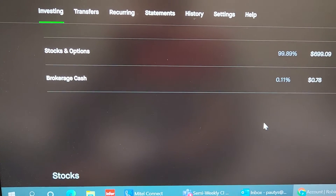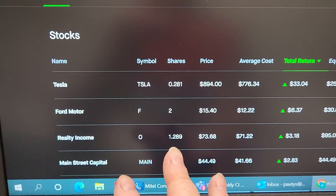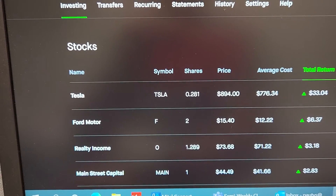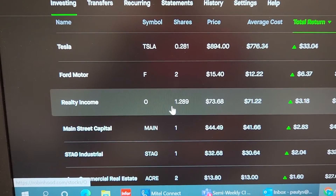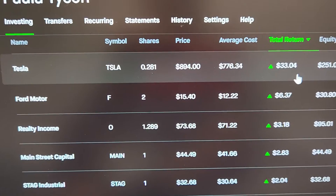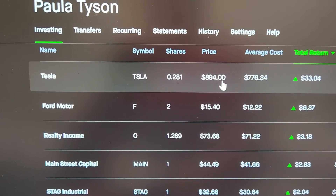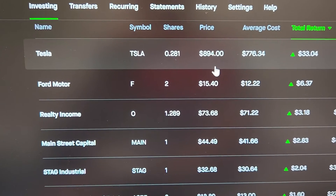Let's go to investing and I want to show you guys the portfolio. So Tesla — all of my little bits from when I buy other stocks, I've been throwing into Tesla. I own 0.28 shares, almost three tenths, and two shares of Ford. Here's my O Realty — I own 1.289 shares, almost 1.3. Look how much these are up. Tesla is up $33! If you're in the market to buy Tesla right now, I would buy it — it is going up fast. When we started it was six something, and now it's $894 a share.